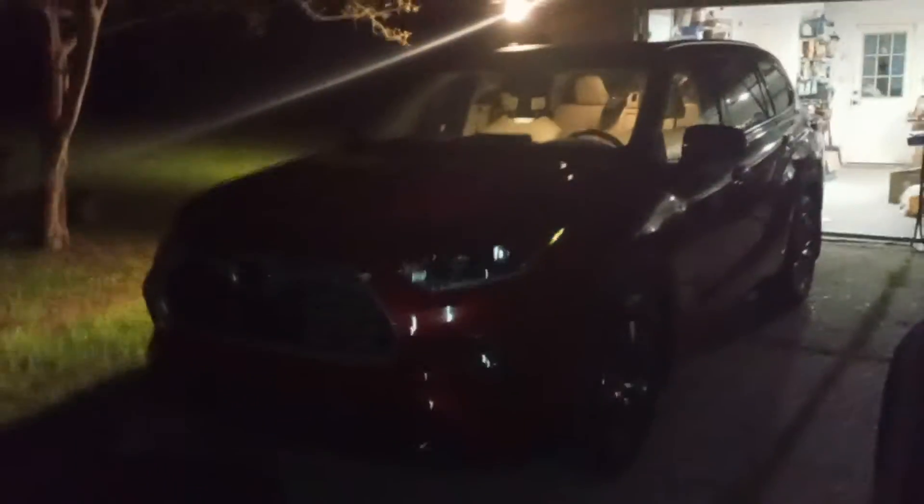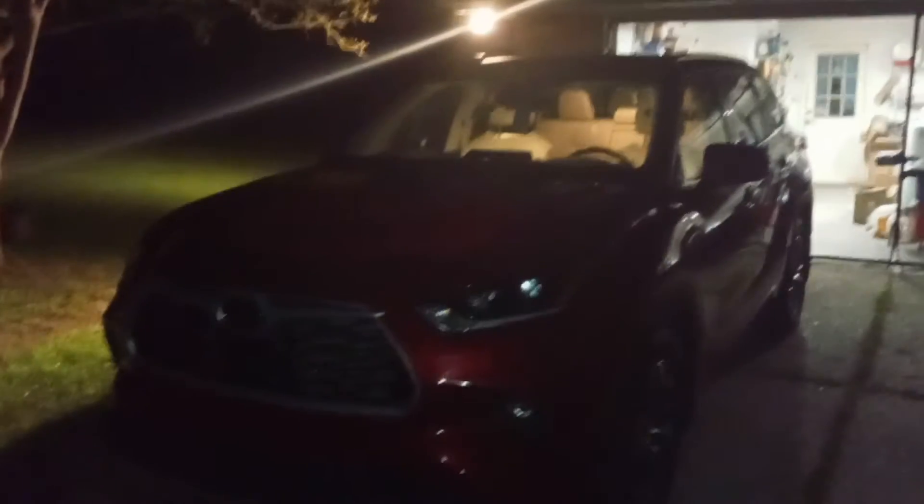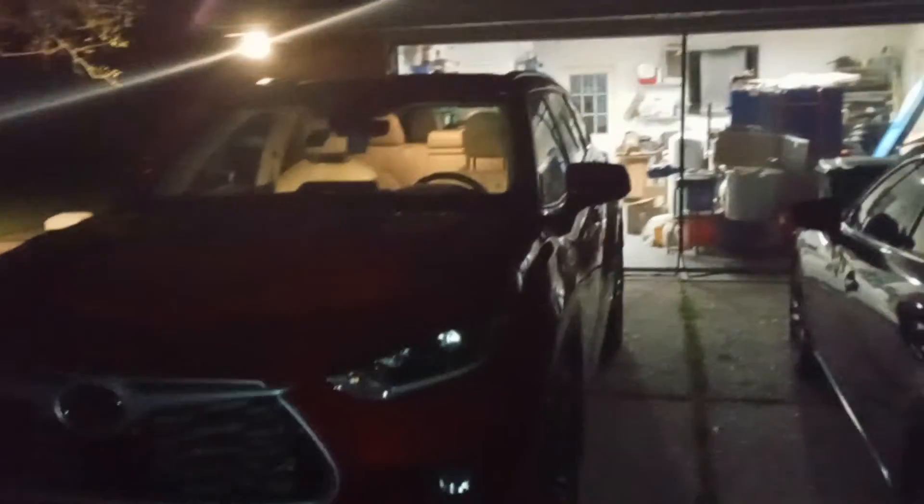All right, ladies and gentlemen, here is our rental car for the road trip: the 2022 Toyota Highlander XLE All-Wheel Drive.